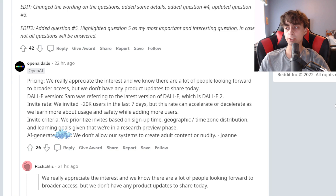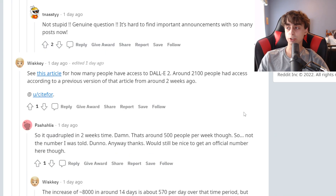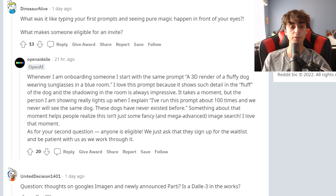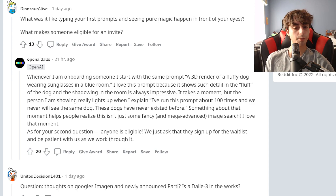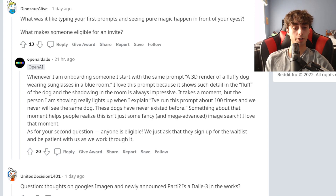The last question basically just asks about AI generated adult content — obviously OpenAI has no interest in that. If you guys are wondering, this guy Whiskey on the DALL-E 2 Reddit answers tons of questions and knows probably more than anyone else about this stuff. If you ever have a question about DALL-E 2, hit up this guy on Reddit. This guy asked: what was typing your first prompts and seeing pure magic happen in front of your eyes like? They say whenever they're onboarding someone, they start with a 3D render of a fluffy dog wearing sunglasses in a blue room — they like this prompt because it shows a lot of detail in the fluff. A lot of people are very surprised when they hear that they've run this prompt hundreds of times before and never see the same dog.